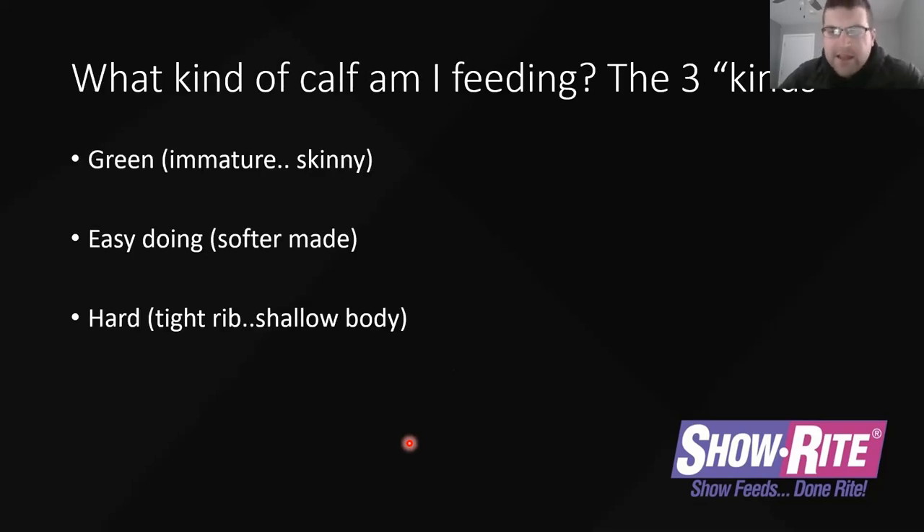So what kind of calf are you feeding? There are three different kinds I talk about every day: green/skinny, easy-doing, and hard. There is a fourth kind — that's the unicorn, the one that's hard to find. A lot of times these three kinds are what we're looking at when we go out and find our calves. Whenever we see the one we like, that's usually the unicorn. But then you get them back home and realize they need a little body, or they're a little green, or maybe they're real soft-made and need to be a little harder in terms of muscle. Or maybe they've got a tight rib and a shallow body.